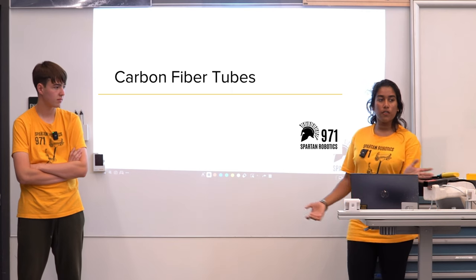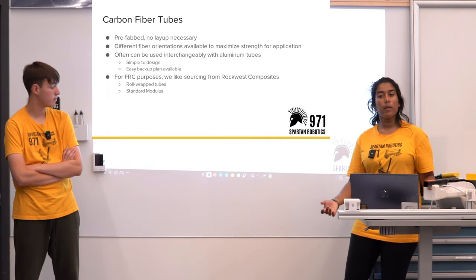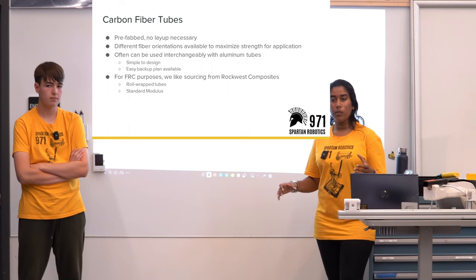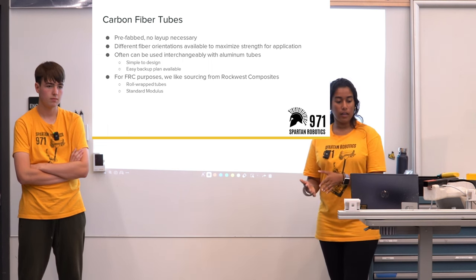Shifting to carbon fiber tubes: for carbon fiber tubes there's no layup necessary — you can buy them off the shelf and don't have to make your own layup. You're also able to customize them because there are different orientations available to maximize strength for your application.